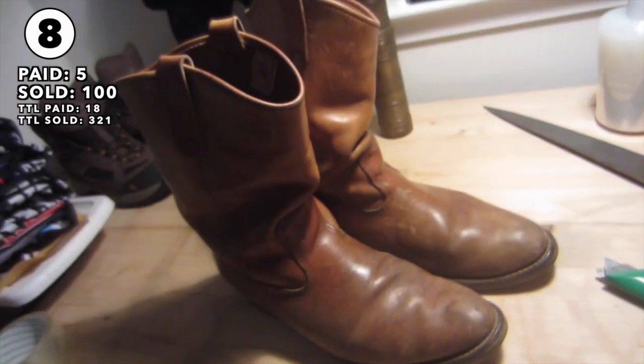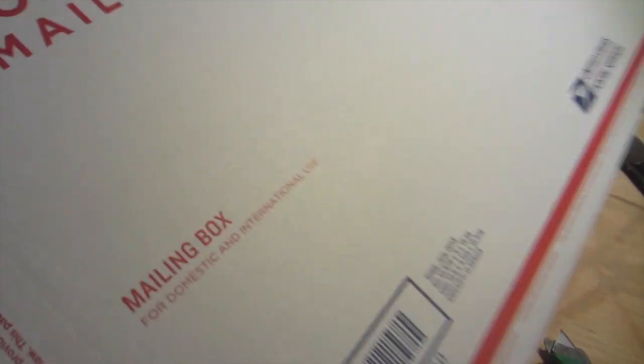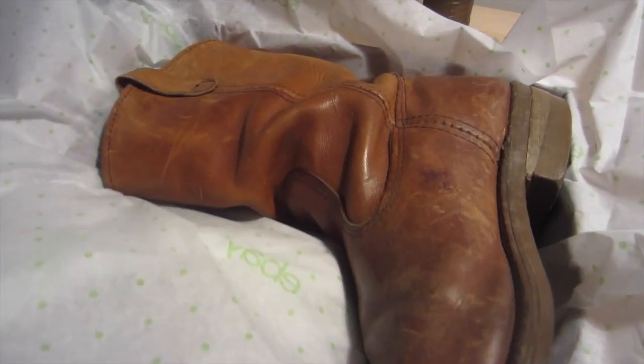Got a sale here — a pair of vintage Red Wings. These sold for $100 plus shipping. I'm going to use two priority mail boxes and fit them together to create a bigger box. When you cut it apart, the sticky side lets you just place it over and fold in all the flaps.